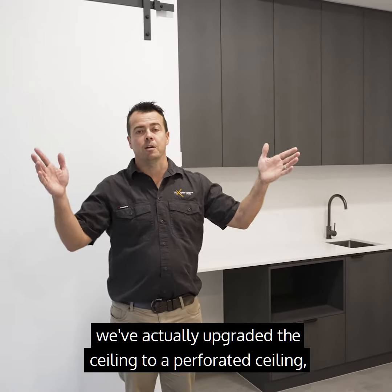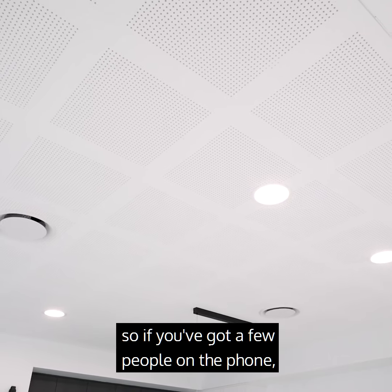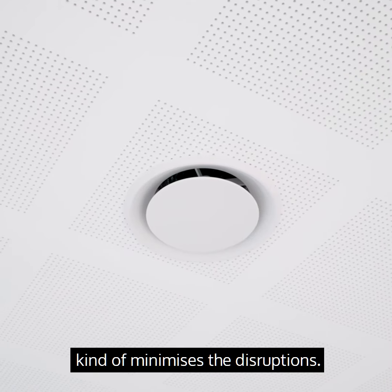With the ceiling as well, we've actually upgraded it to a perforated ceiling, so it kind of takes the echo out of the room. So if you've got a few people on the phone, it minimizes the disruptions.